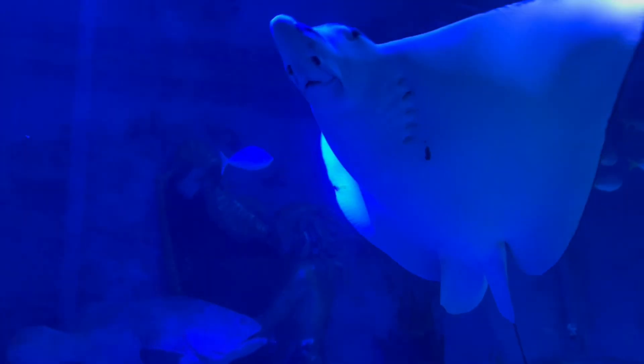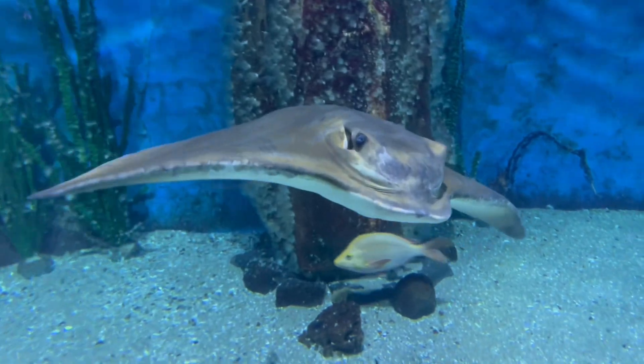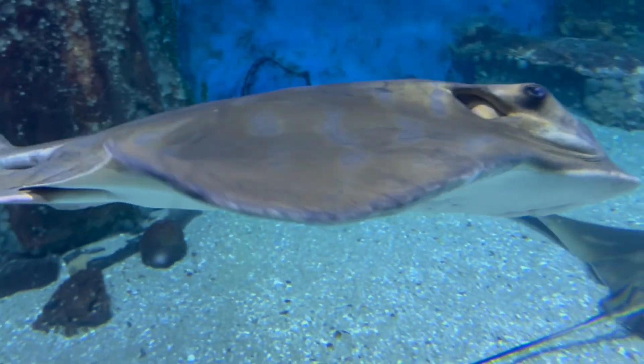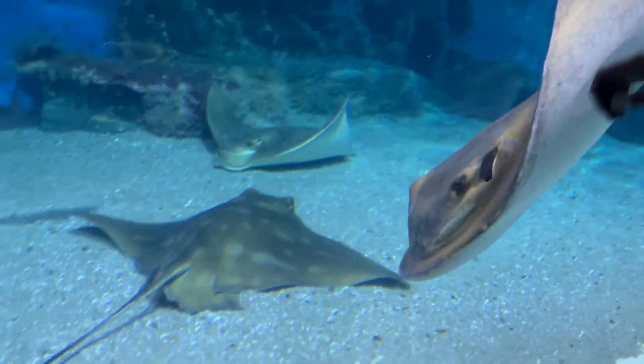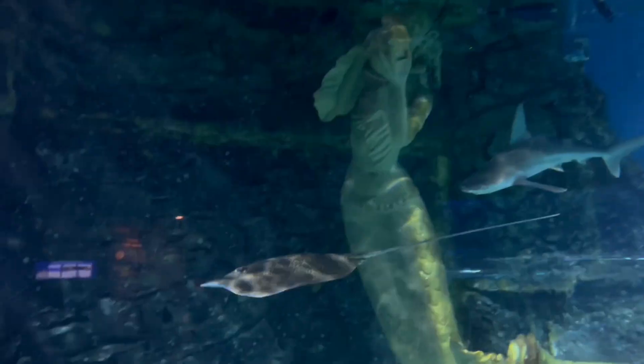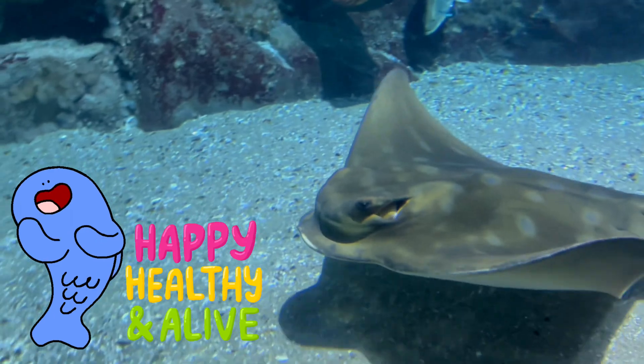Maintaining an aquarium isn't easy because staff need to make sure fish live in an environment similar to their natural habitats. This means they need to pay special attention to water quality, lighting and food to make sure the fish stay healthy.